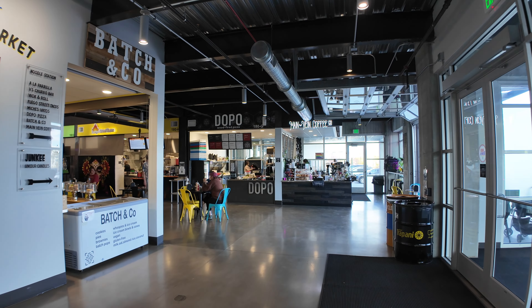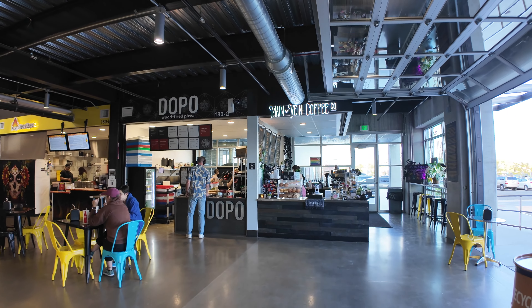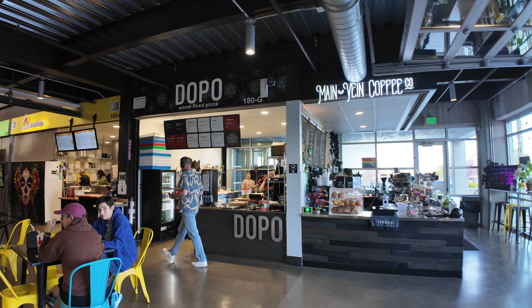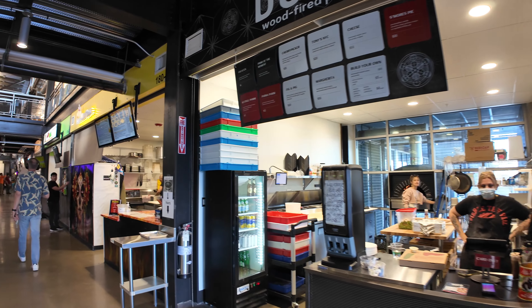Starting from the main entrance doors to the right, we're going to work our way down the right aisle, then the left aisle. We've got a coffee shop here — Main Vein Coffee — and Dopo, a wood-fired pizza place that has a big wood-fired pizza oven in the back.